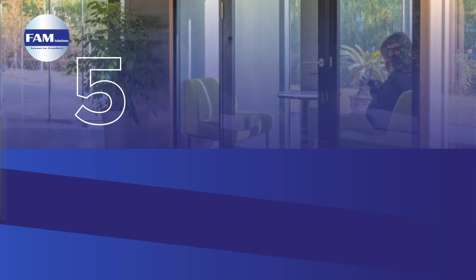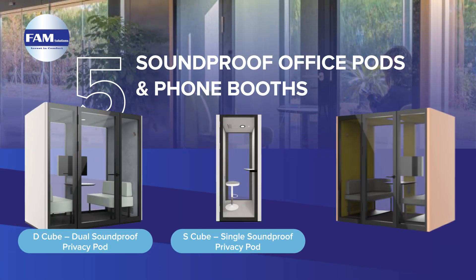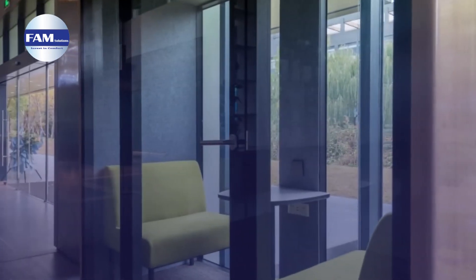Boost your productivity with FamSolutions soundproof privacy pods. Choose from three options to suit your needs. Since 2007, we've been a trusted provider of office ergonomics, delivering quality pods through our extensive network. Rest assured, we've got you covered.